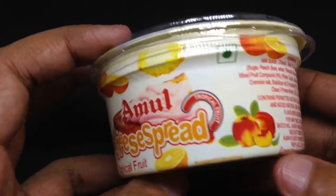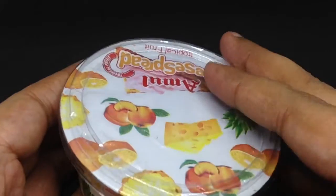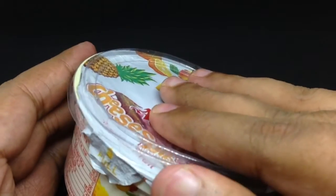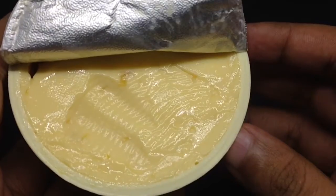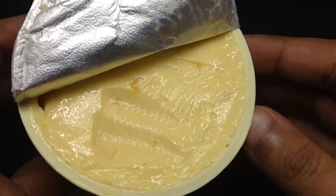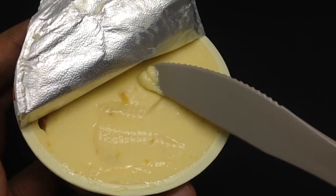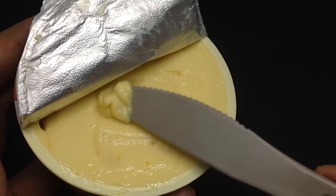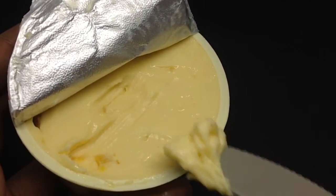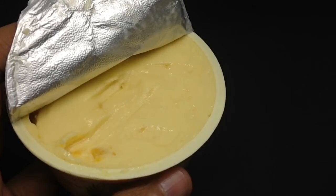Let's take a look at how it looks. I've already opened it to make it easier to show on video, and I tried a bit before so I'd have an idea of how it tastes. You can see the fruit pieces in there.